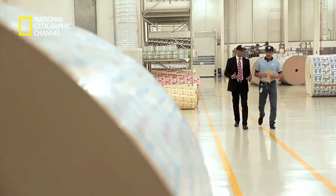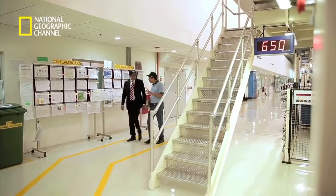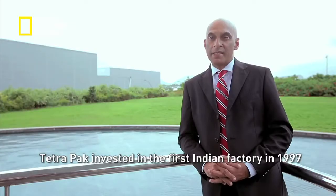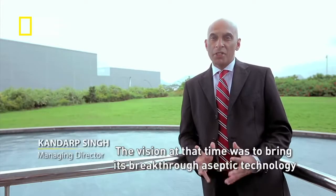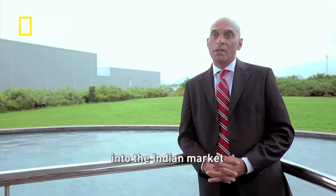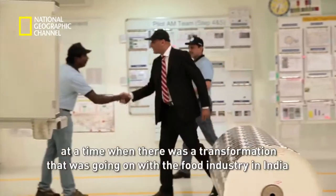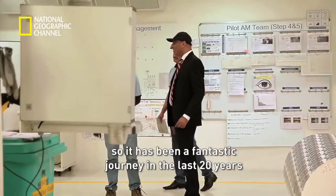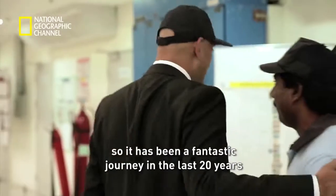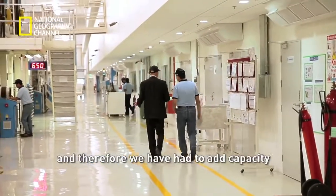Heading it all is managing director of Tetra Pak South Asia markets, Khandarp Singh. Tetra Pak invested in the first Indian factory in 1997. The vision at that time was to bring its breakthrough aseptic technology into the Indian market, at a time when there was a transformation going on within the food industry in India. It has been a fantastic journey in the last 20 years, particularly because we've seen growth and demand, and therefore we've had to add capacity.